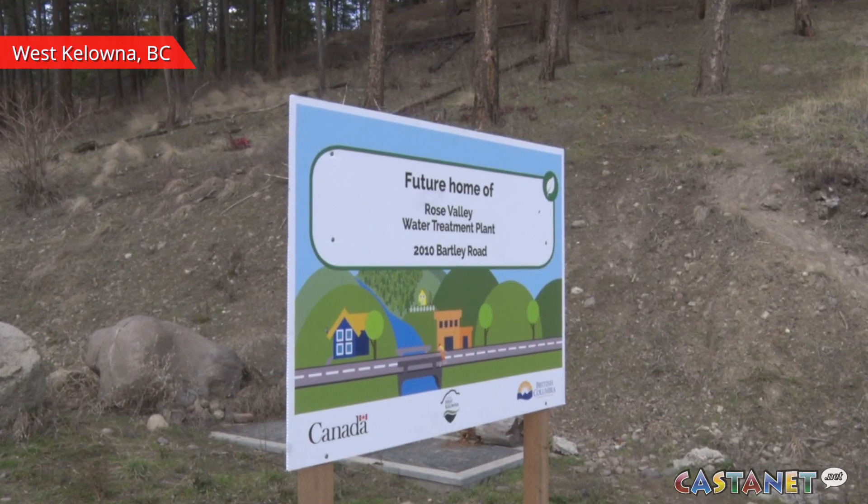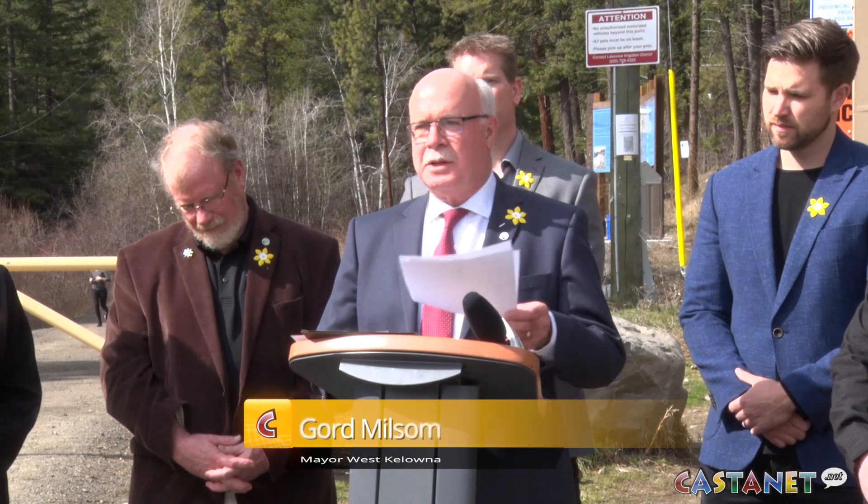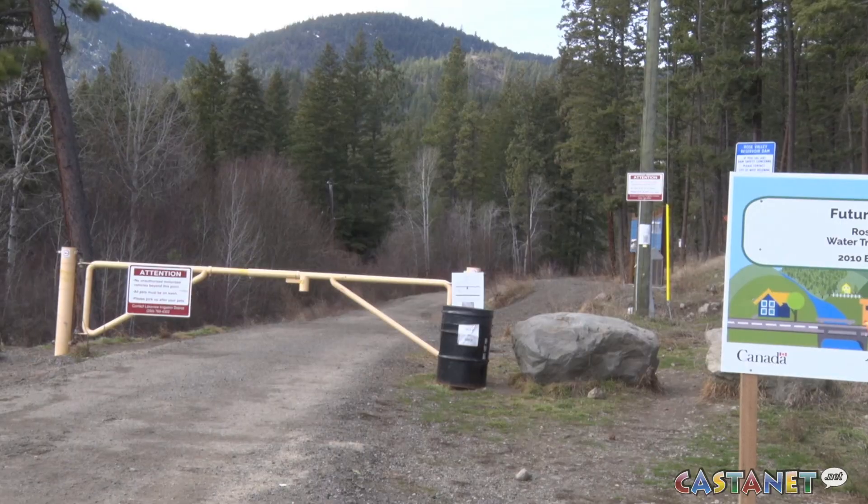A site has now officially been approved for the Rose Valley Water Treatment Plant. In March 2017, we received a very welcome grant of $41 million through the Clean Water and Wastewater Fund towards the construction of the plant.